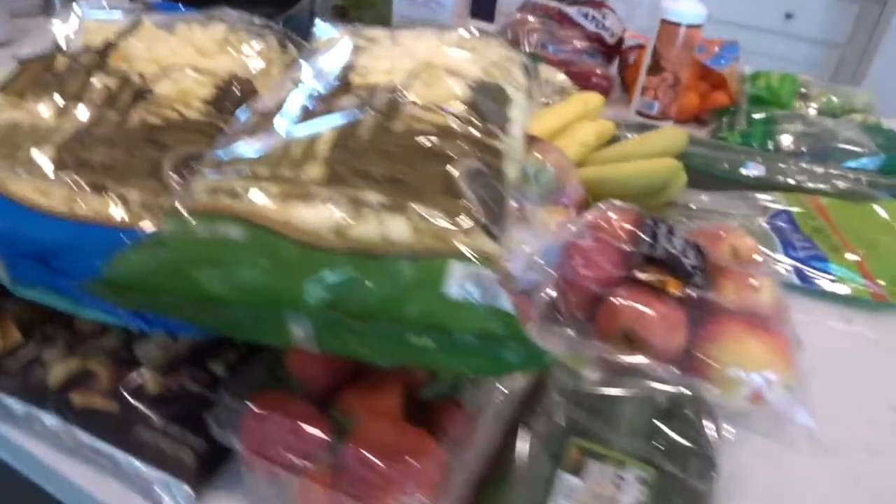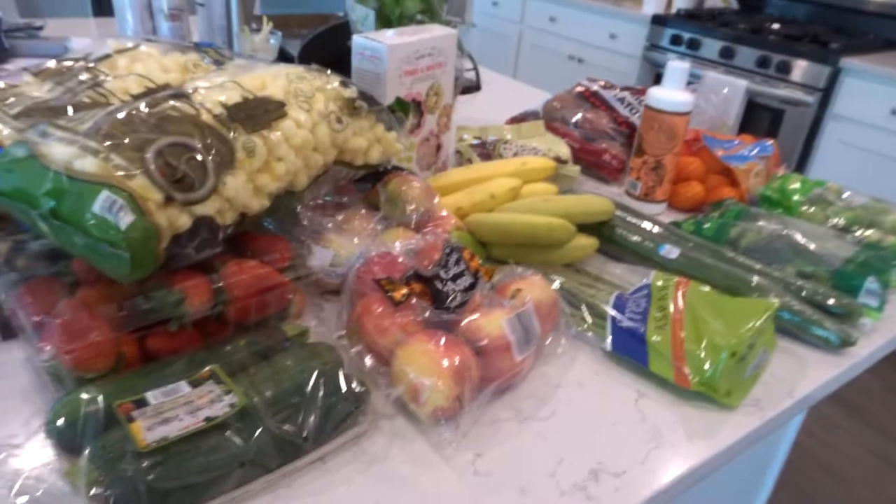So that is my Trader Joe's haul. Let me know in the comments below what your favorite thing is to buy at Trader Joe's — it looked really promising. I really liked it, but some of the stuff was similar to what I can get at Publix, no big deal. What's your favorite thing to buy at Trader Joe's? I would love to know and would love to try some stuff with your suggestions. Thanks for coming along, thanks for watching this video, and I will see you guys in the next one. Bye for now.